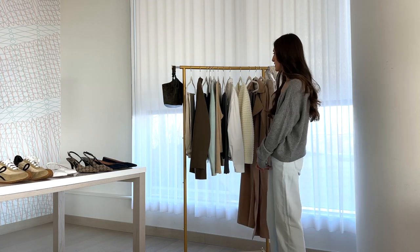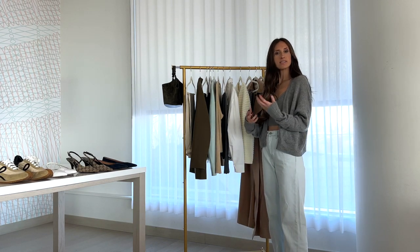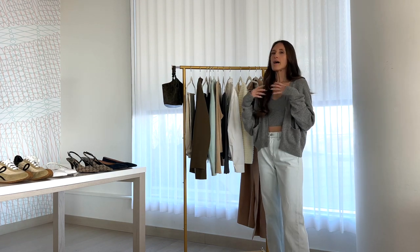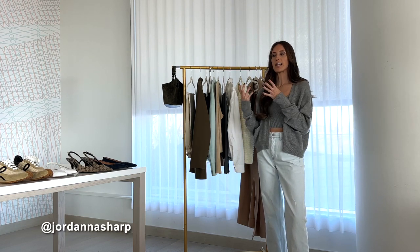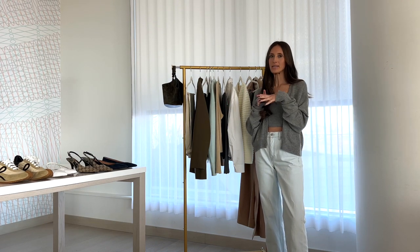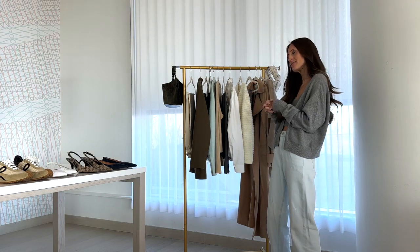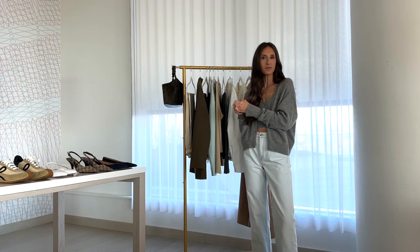I hope that was helpful and gave you some ideas of pieces to invest in for spring and ways to style and wear them. You can follow me on Instagram at Jordana Sharp for more styling tips and tricks. As we head into spring I'll be styling some of these pieces on myself plus new pieces I've invested in, so continue to follow along — and thank you for watching!